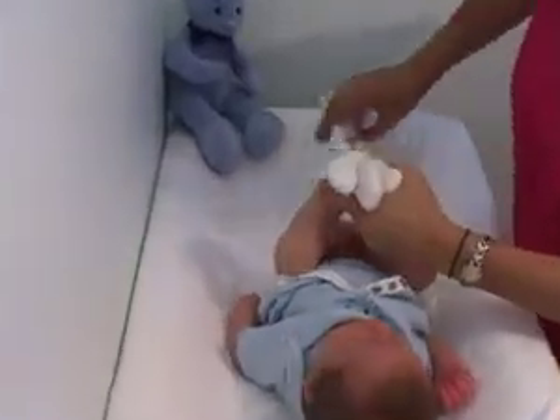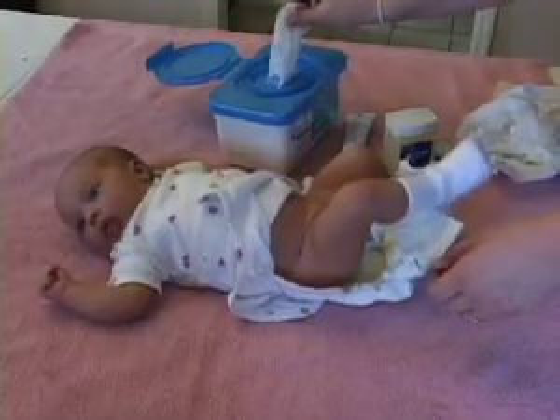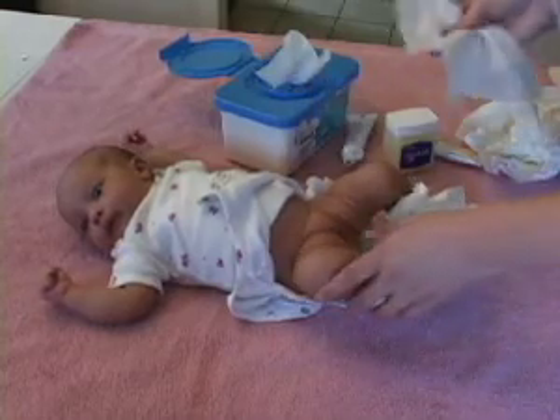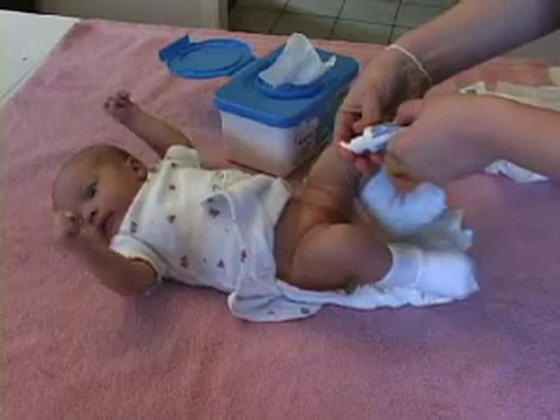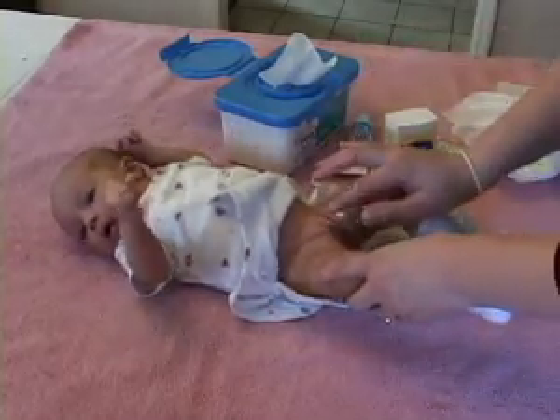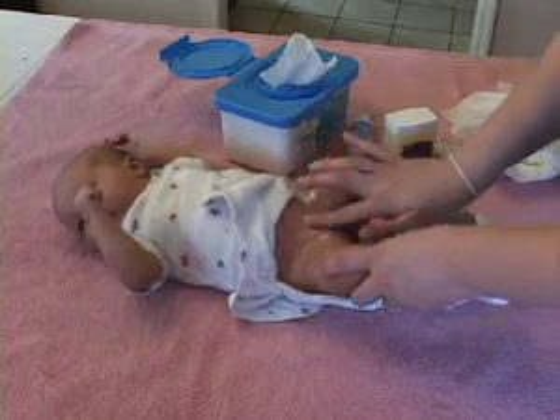Change your baby whenever the diaper is dirty, and wipe the baby clean using either a wet washcloth or an unscented, alcohol-free baby wipe. Moisturize the diaper area with A&D ointment or Vaseline, and use Desitin or Balmex if you see a rash developing.